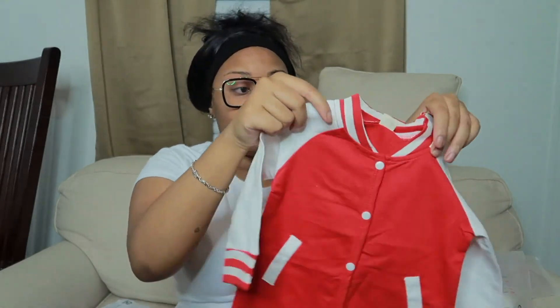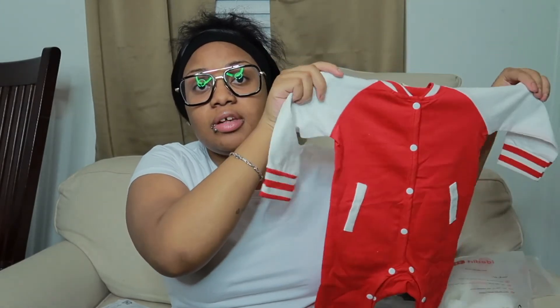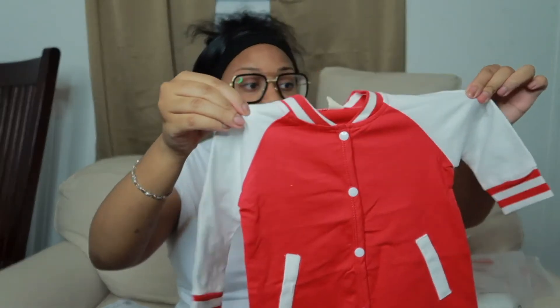There are fake pockets on it, but it is so cute. I feel like this red is going to look so good on him. I hope he can fit it now. I've seen the material of this stuff — it feels good. Once stuff is washed you really see the quality, but feeling it now, it doesn't feel bad. It doesn't feel like the fabric is thin or anything, so we're going to see.